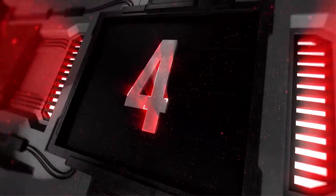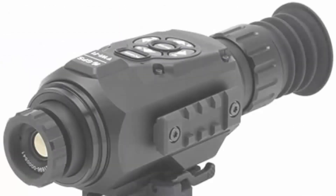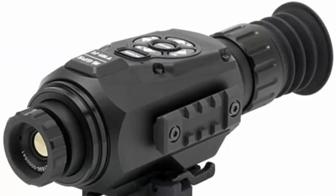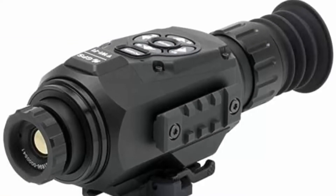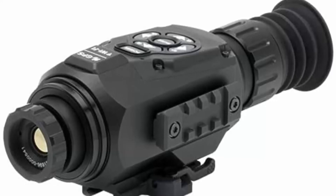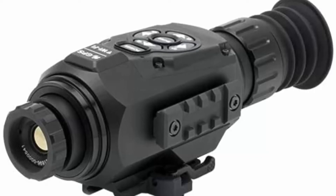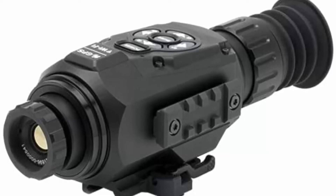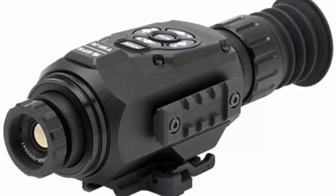Top 4: ATN Thor HD 384-2-8x, 384x288, 25mm thermal rifle scope with high-res video, Wi-Fi, GPS, image stabilization, range finder, ballistic calculator, and iOS and Android apps. Excellent image performance with the 384x288 sensor — it is the ideal night vision scope because it detects heat energy instead of light. The technology allows you to see clearly in complete darkness.